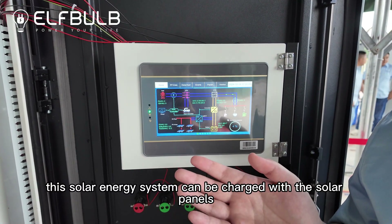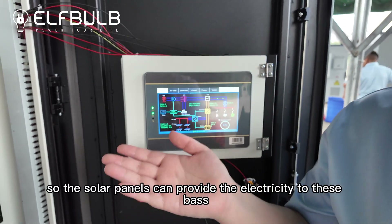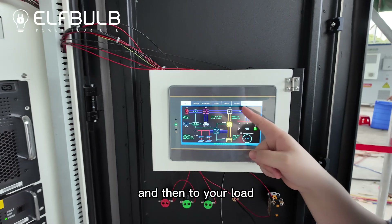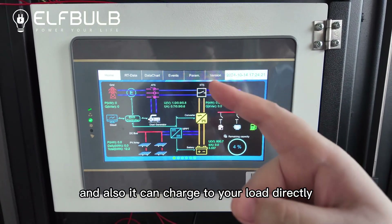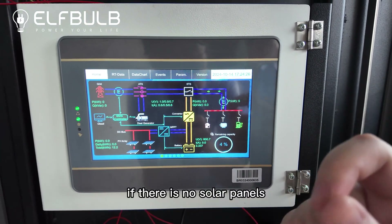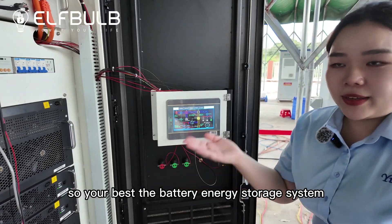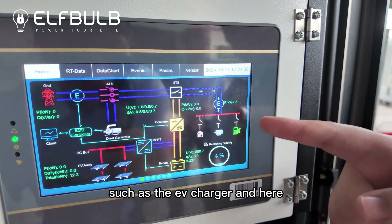This solar energy system can be charged with the solar panels. The solar panels can provide electricity to this base and then to your load, and also it can charge to your load directly. If there is no solar energy, the battery energy storage system can provide the power to this load — such as the EV charger.